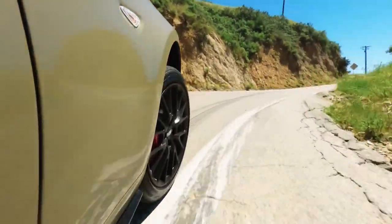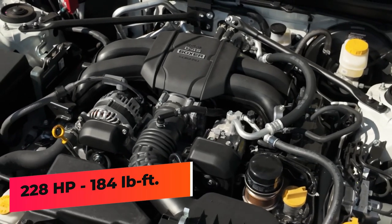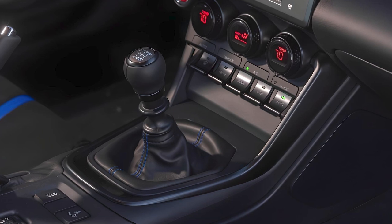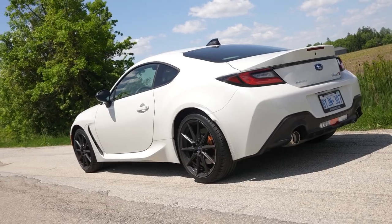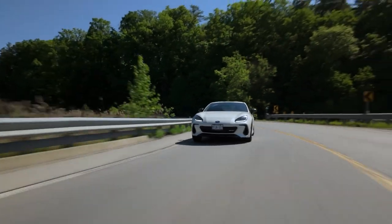Under the hood of the BRZ is a naturally aspirated 2.4-liter flat-four engine with 228 horsepower and 184 pound-feet of torque. Power is routed to the rear wheels through either a six-speed manual or an optional six-speed automatic transmission. The Subaru can sprint from zero to 60 in 5.5 seconds as well.